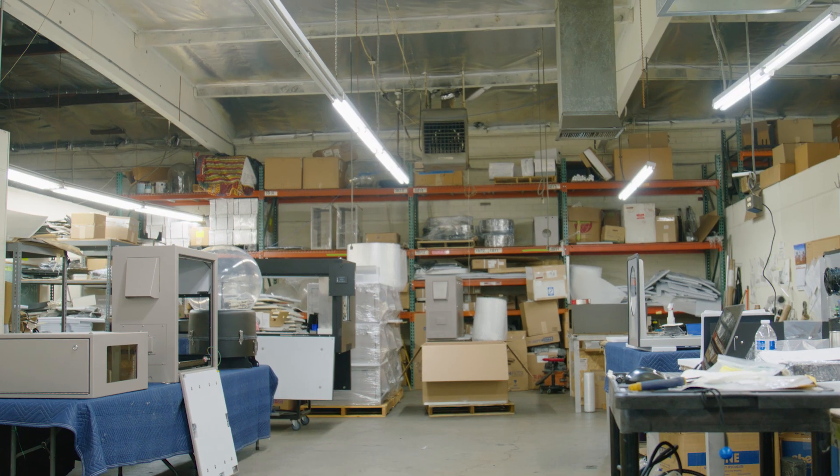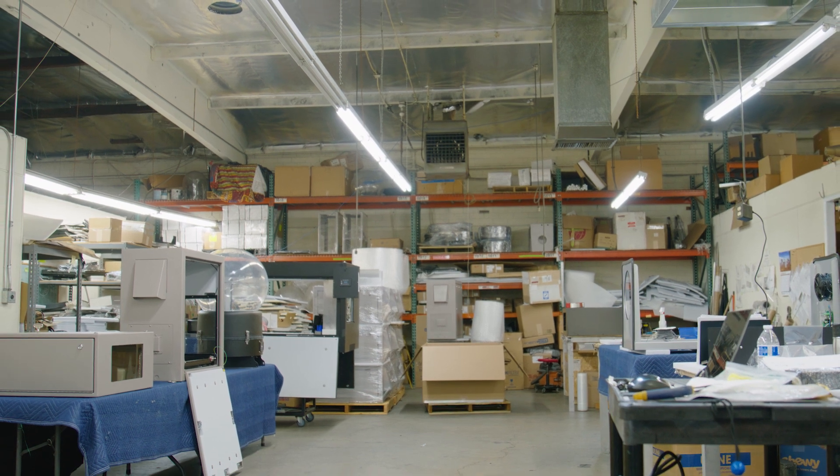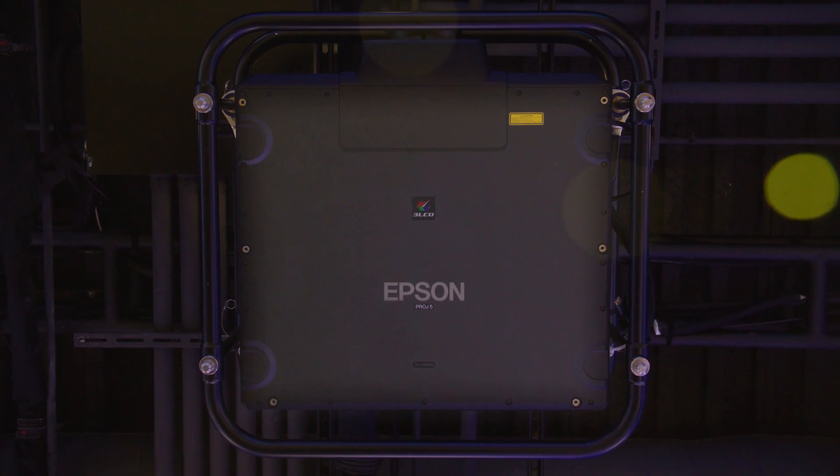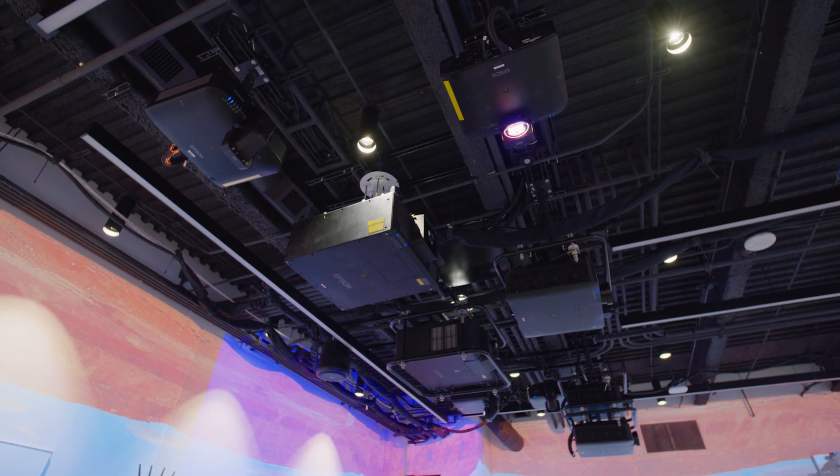We've seen a very good uptake, especially here in North America, but also now in Europe. It's incredible. Epson is penetrating the market really well. We have a lot of projects with Epson projectors. The Epson team has been really outstanding.